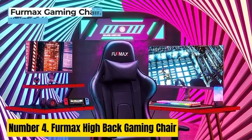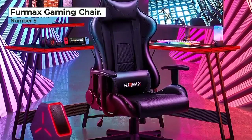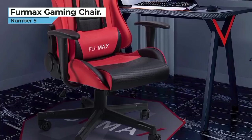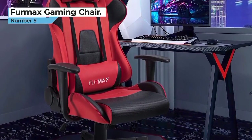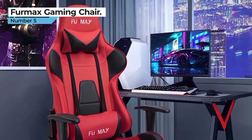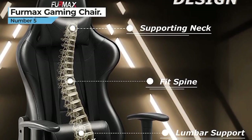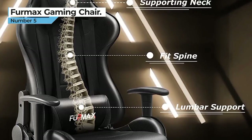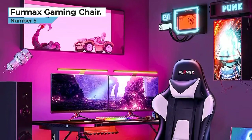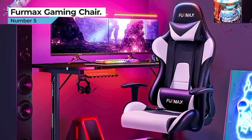Number 4: Furmax High Back Gaming Chair. The Furmax High Back Gaming Chair is the ultimate gaming throne, designed to elevate your gaming experience to new heights. With its sleek and ergonomic design, this chair not only looks fantastic but also provides unmatched comfort during intense gaming sessions. Crafted with high-quality materials, the chair features a durable PU leather exterior that is both easy to clean and stylish. Its high backrest and padded armrests offer excellent support for your spine and arms, reducing fatigue and discomfort. The chair also boasts a fully adjustable recline function, allowing you to find your perfect gaming position. Equipped with smooth rolling casters, you can effortlessly glide across the floor to access your gaming setup or workstation.